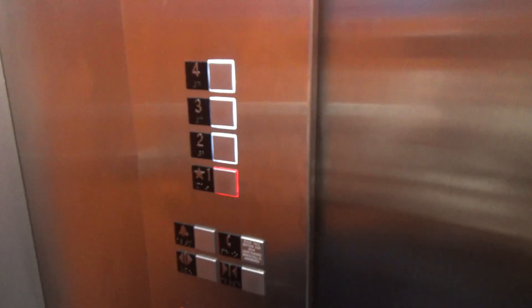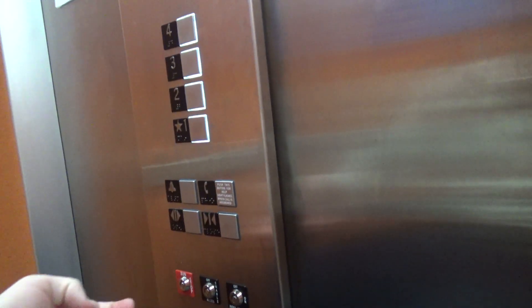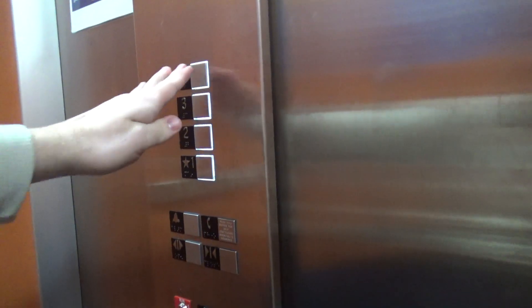I got my phone in the pool area so I gotta go get it. I'm going back upstairs. Sorry. Let's go back up to four.